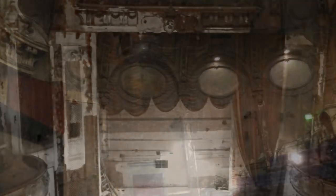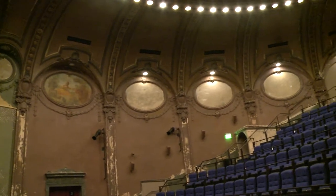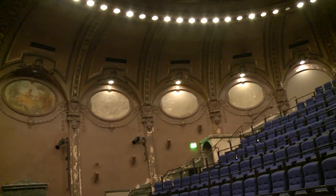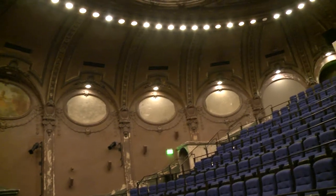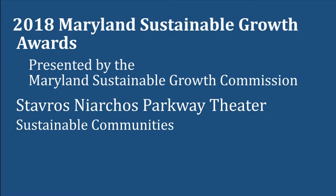The result is an authentic, rich, and vibrant rescued ruin that energizes the Station North Arts District and promises to engage new generations of moviegoers for years to come. The Sustainable Growth Commission extends its congratulations to Parkway Theatre for winning a 2018 Sustainable Growth Award in the Sustainable Communities category.